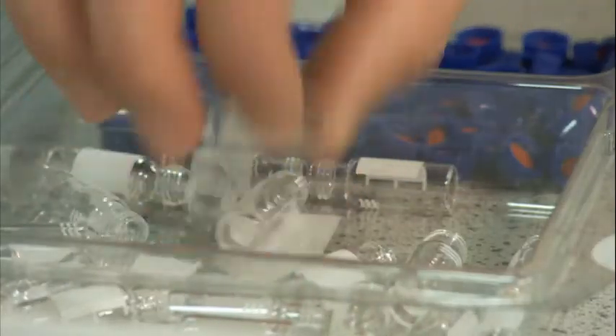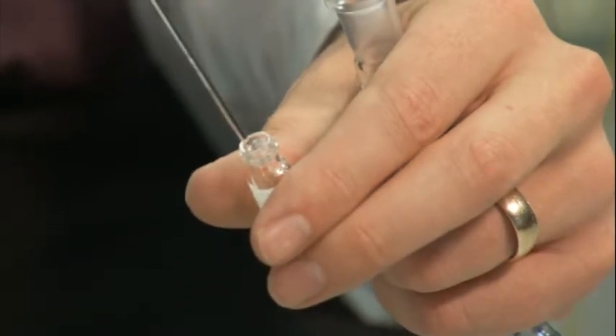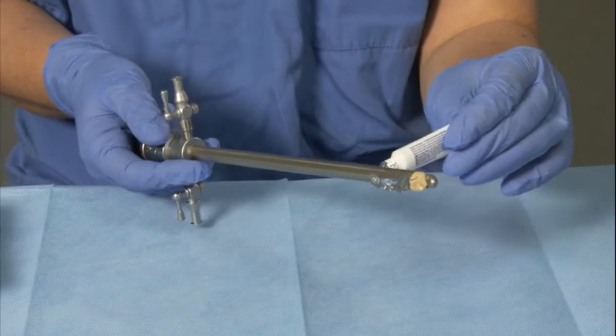OptiLube is formulated in UK laboratories to ensure its physical properties are suitable for a whole range of applications, including urology. The gel needs to be clear so that it doesn't obscure the view through the urological instruments. You can see it's nice and viscous and it adheres well.